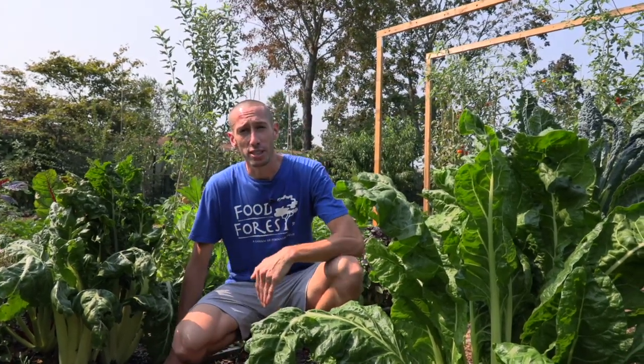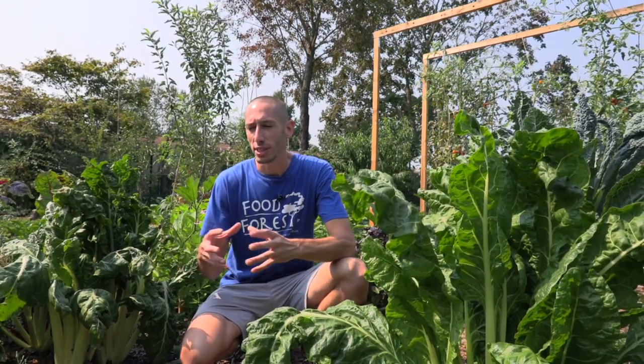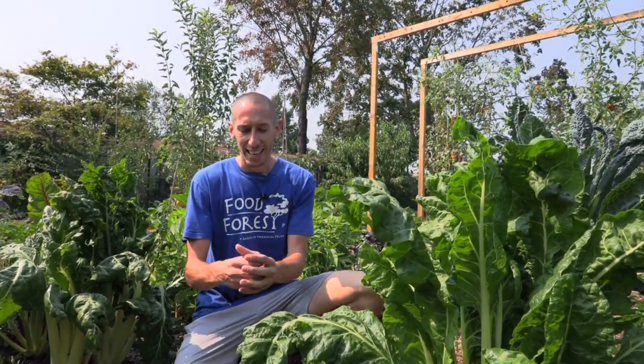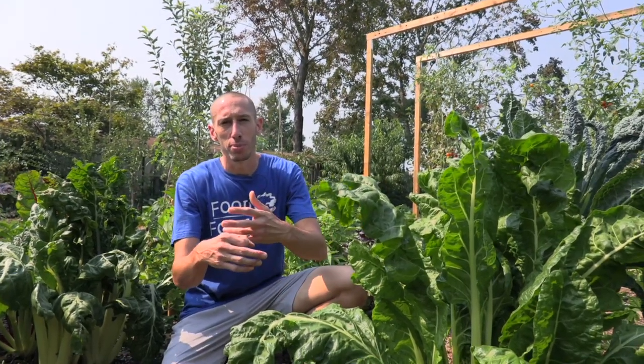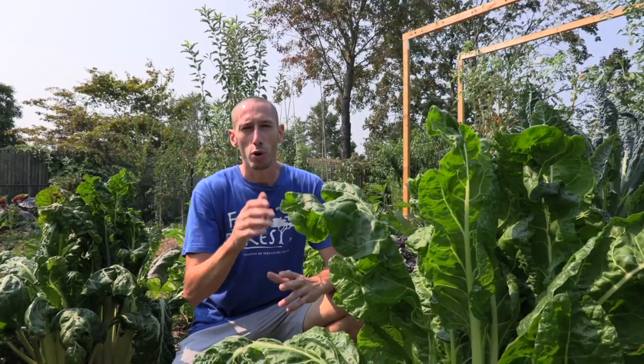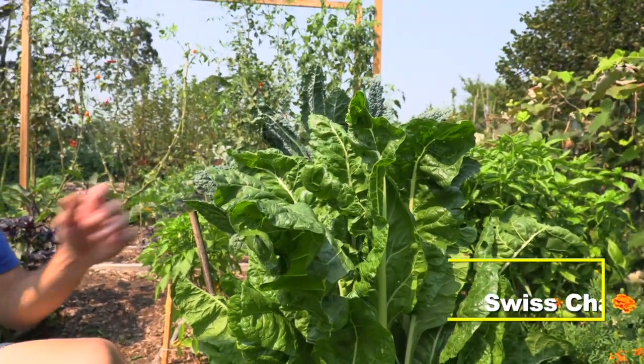This is why I want to make this video right now — because a lot of plants that are very cold hardy have to be kind of established before they're going into the much colder months. So if you have a tiny kale seedling and the frost comes, that could kill that plant, but if you have a big established kale plant, that would be way more cold hardy. And that leads us to our first cold hardy plant: Swiss chard.